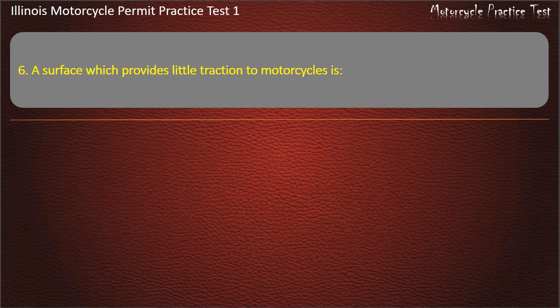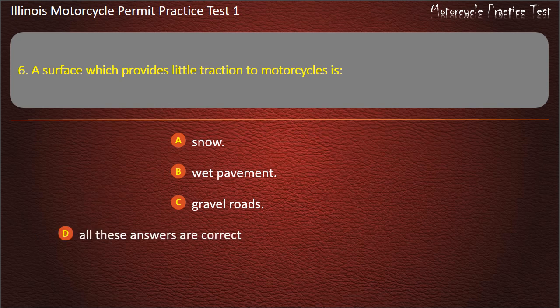Question 6. A surface which provides little traction to motorcycles is: Snow; Wet pavement; Gravel roads; All these answers are correct. Answer: All these answers are correct.